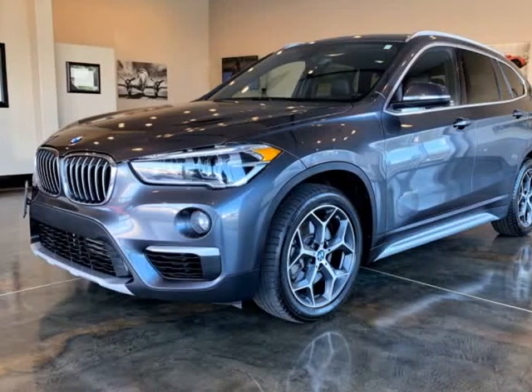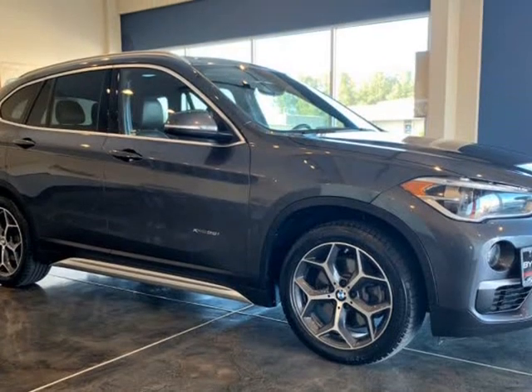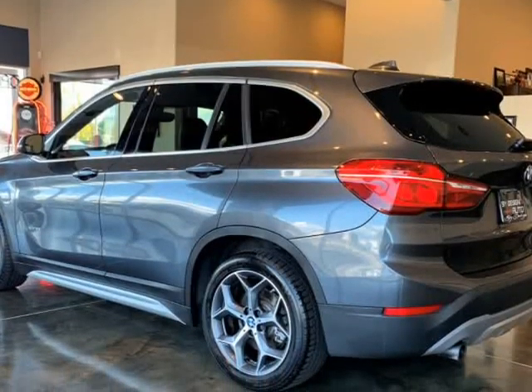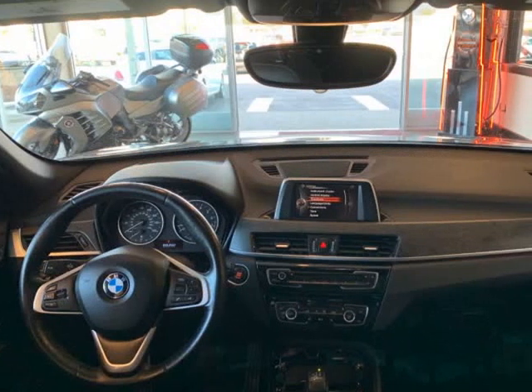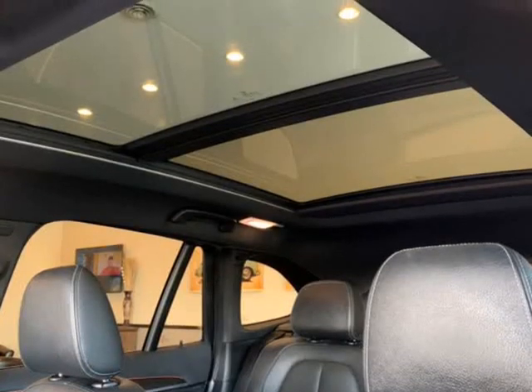This 2016 BMW X1 is brought to you by ByDesign Auto Group. 2016 BMW X1 28i X-Drive AWD SUV. It is true, good things come in small packages. One trip around the block behind the wheel of this mineral gray metallic X1 X-Drive is all the proof you need.